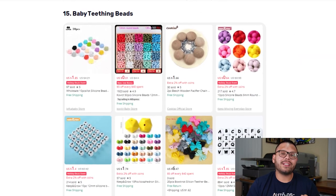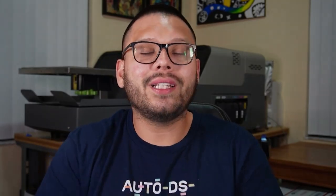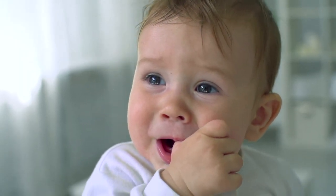Last but certainly not least, at number 15, we have baby teething beads. The teething period for a baby can be a really tough one, both on parents and especially the baby. Teething can cause a lot of uncomfortable situations such as sore gums, some skin rashes, and other issues. Parents tend to buy a lot of different ones to test which works best for their baby. As a quick tip, always offer variations that can be filled with water and frozen — chewing on something cold is really soothing and can help calm a teething baby.